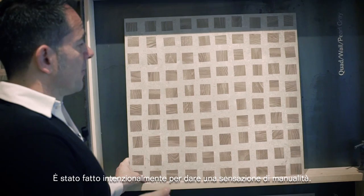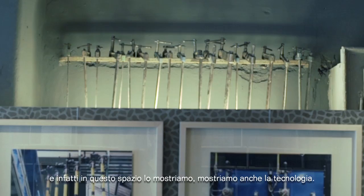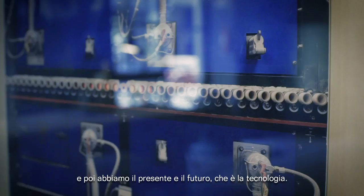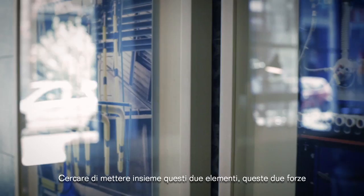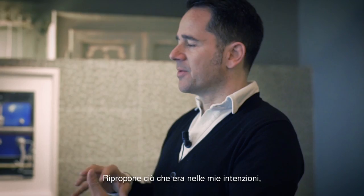These products are made in a factory through an industrial process, and in fact in this space we're also showing technology. So on one side there is tradition — the smell of the wood, the instruments which evoke the past — and then we have the present and the future, which is technology. Trying to bring these two forces together is really an analogy of what I've tried to do with the Bits collection, carrying on that intention from the product also into the space.